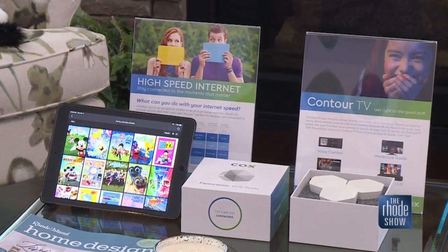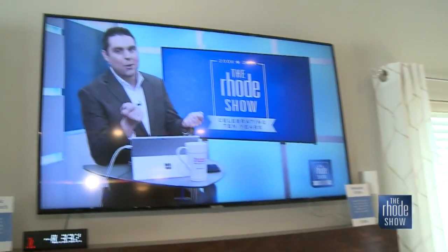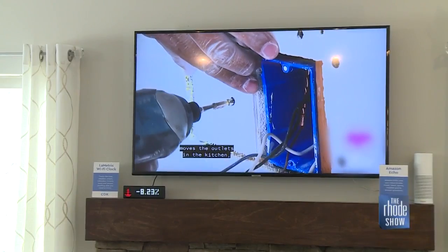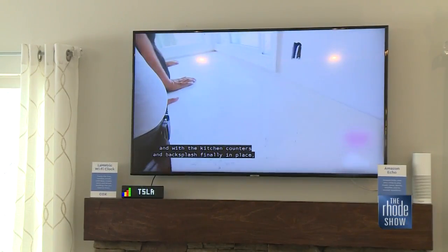We're inside — the grand tour has commenced. This home is at H.J. Fisher Homes at Reynolds Farm and it is tricked out with so many smart devices. Now, this looks like your average TV, right? But you can actually say, 'Contour, play You Had Me At Hello,' and it will bring up the movie.